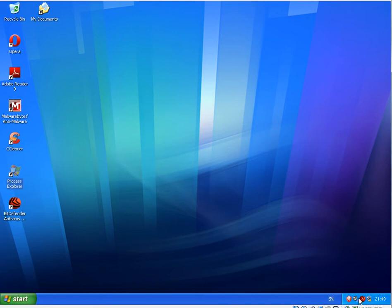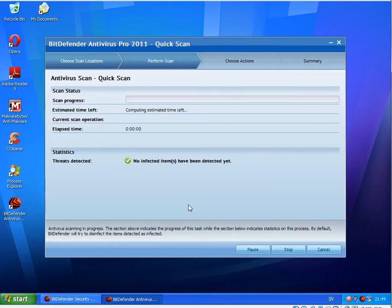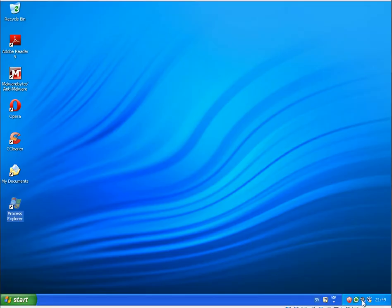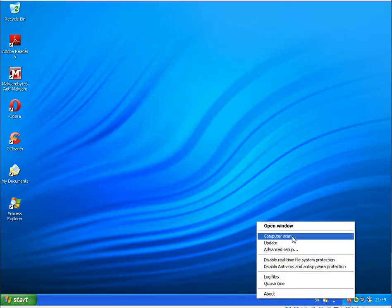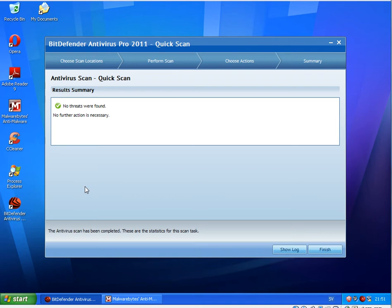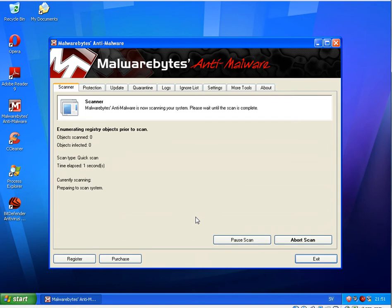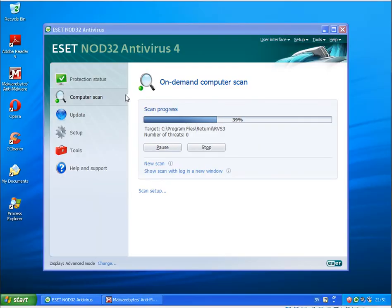I will now run a quick scan on both programs and then a scan with Malwarebytes to see what we find. The quick scan finished on Bitdefender — no threats found. I will start the scan with Malwarebytes. The NOD32 machine is still scanning since only a small scan was available, which will scan the whole hard disk. I'll be back when both scans are finished.